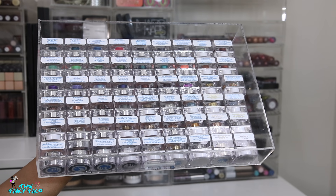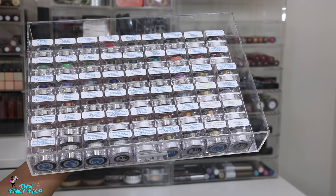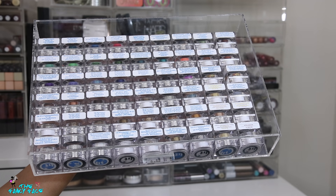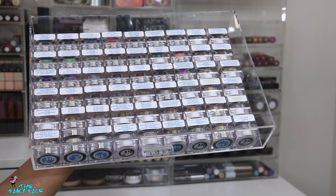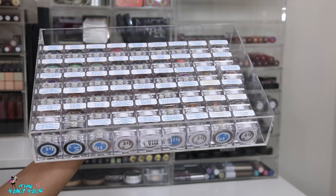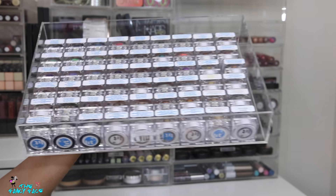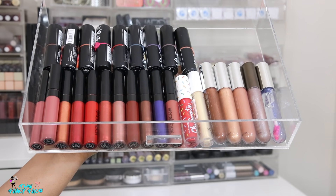Moving on to the other side — look at this organization! These are the majority of my Lit Cosmetics glitters. Any color I want, any size, any sparkle — I have it here. I also have a couple of their liquid metals, which were more of a loose metallic eyeshadow. I wonder what happened to Lit Cosmetics — people aren't really into glitter anymore, they never truly diversified their product range, and they're no longer sold in Sephora.